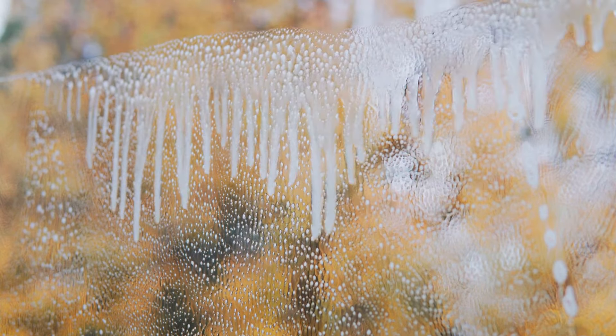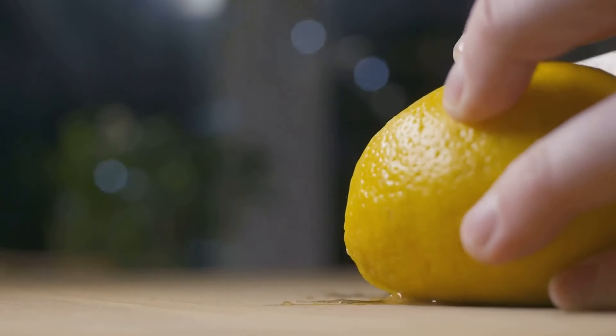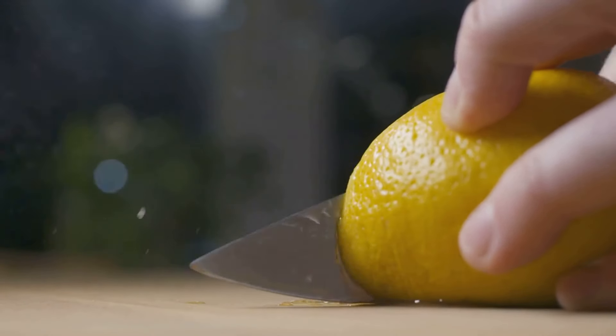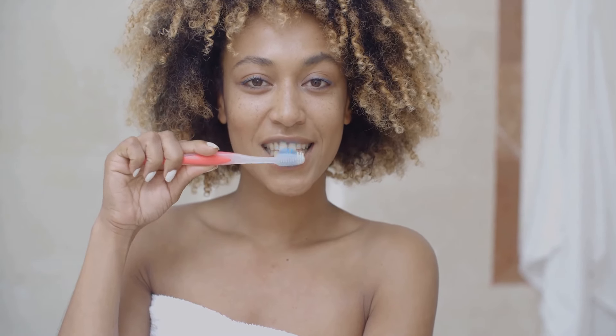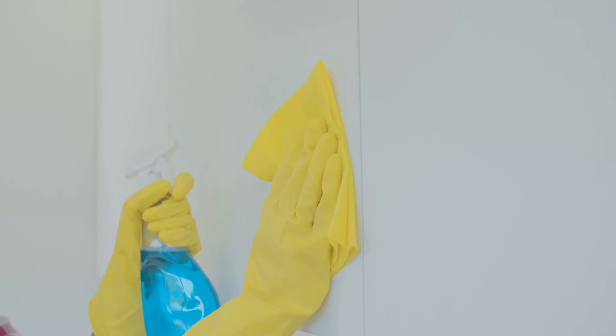Moving on to the bathroom — have you ever struggled with soap scum on your shower doors? Try using a dryer sheet. A slightly damp dryer sheet can remove soap scum without scratching the glass. And let's not forget about the power of lemons. From freshening up your garbage disposal to cleaning your microwave, this citrus fruit is a natural cleaning powerhouse. Finally, we have the humble toothbrush. It's not just for your pearly whites — a toothbrush can get into those hard-to-reach places like grout lines and intricate metalwork. Just remember to mark it so it doesn't end up back in the bathroom.